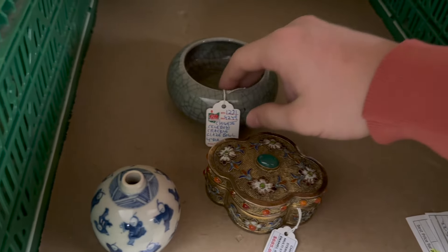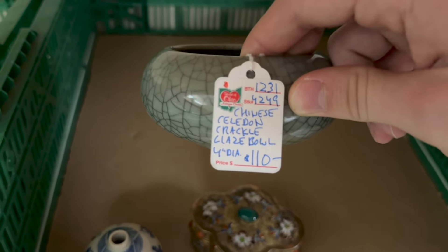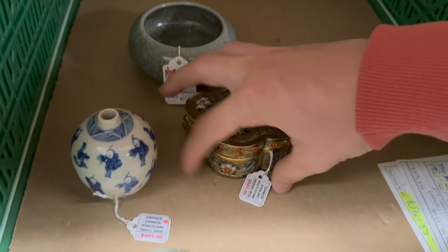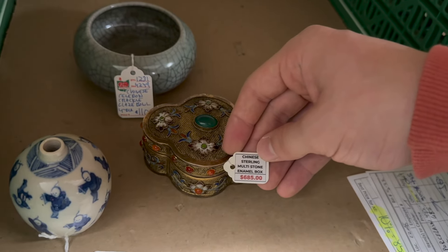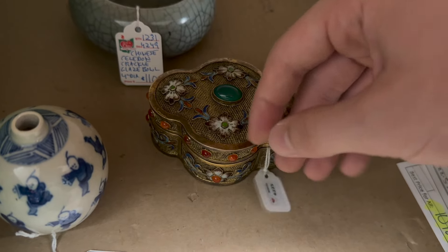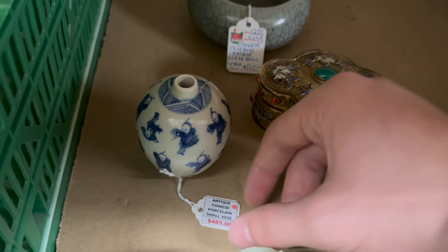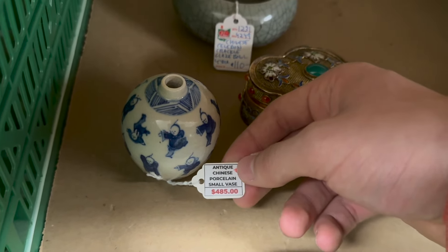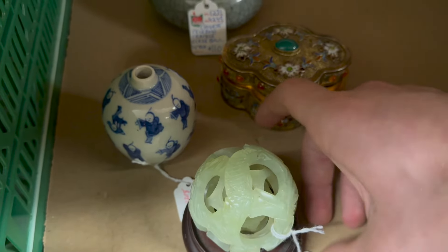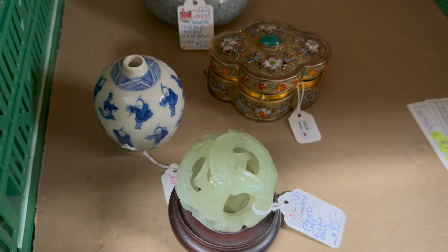Over here we have quite the impressive collection — I believe all Asian pieces. This is a $110 bowl. And then over here we have a little trinket box priced at $685 — sterling with all the stones, that's beautiful. As well as this small antique porcelain vase at $485. And then a mystery ball — I think they're called mystery balls, or puzzle ball — at $95.